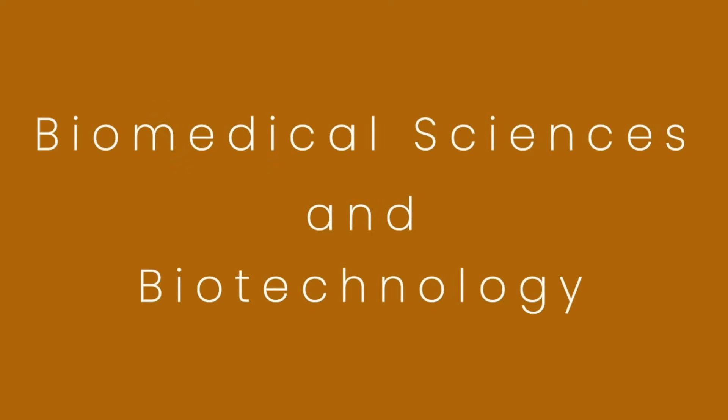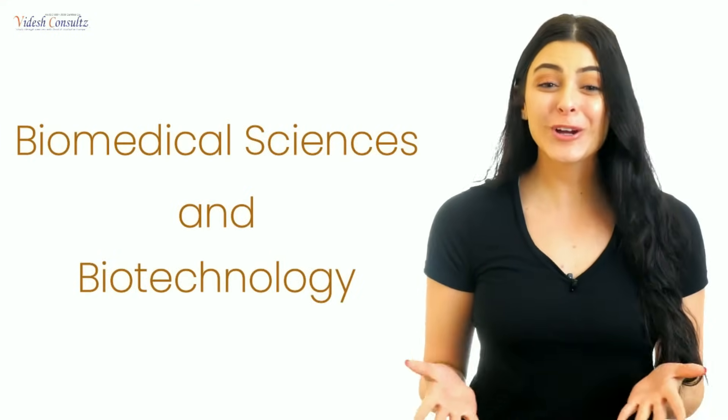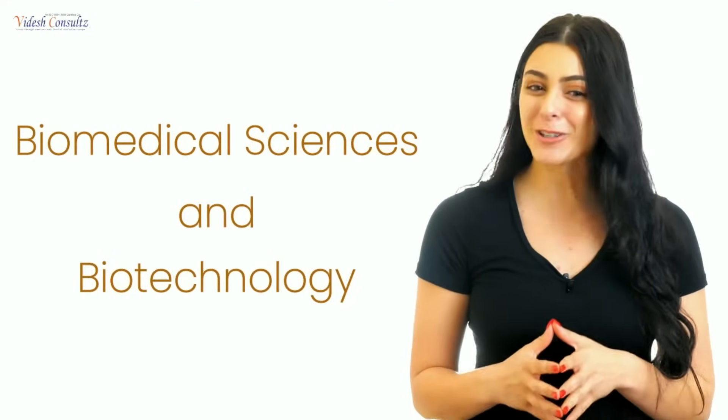Biomedical Sciences and Biotechnology: At present, biotechnology is currently one of the top streams to study globally. After completing a degree in biomedical sciences or biotechnology, you can land a job offer with a handsome salary. After working as a research assistant or staff scientist, you can also go for a PhD. The life sciences domain is one of the top areas that can help you go to places all over the world.